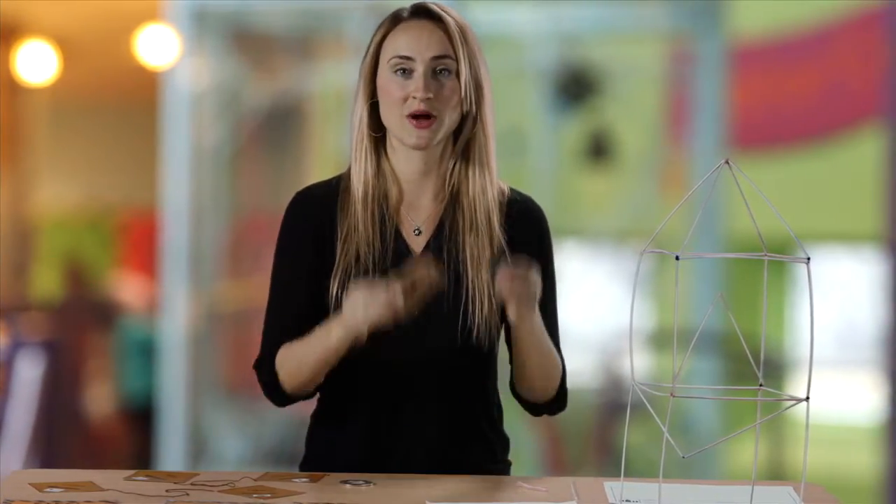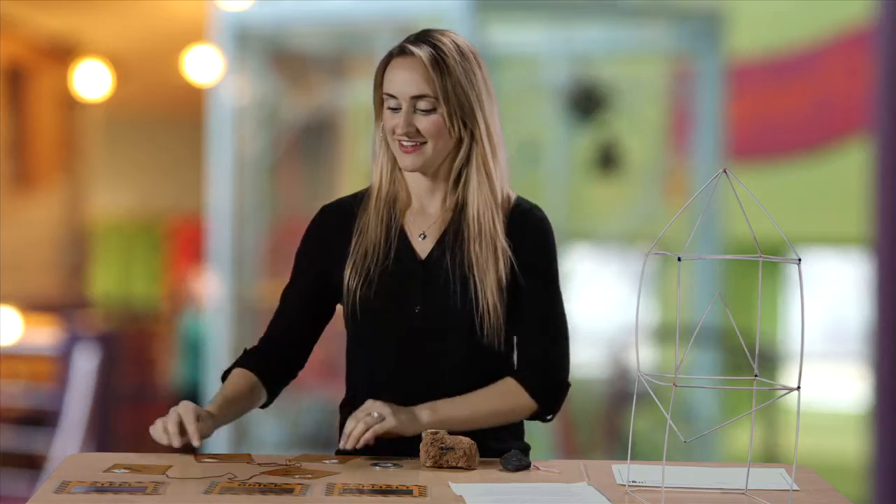Next, in small groups, children get to explore actual building materials like asphalt and rock and they sort them into categories using their properties. Next, we rank them on a scale from weak to strong and light to heavy.